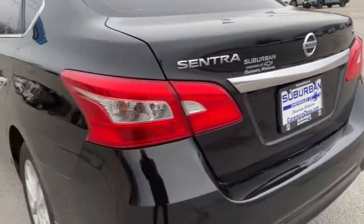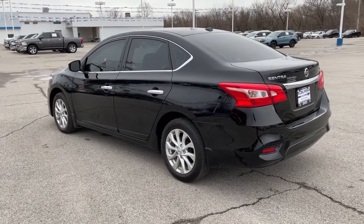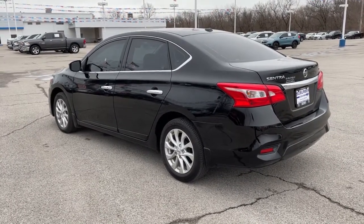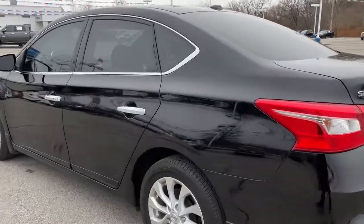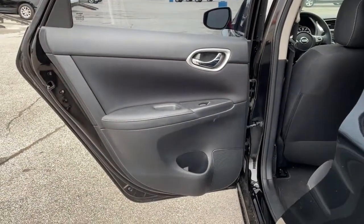The following are some of this vehicle's highlighted options: keyless entry, heated mirrors, satellite radio, fog lamps, keyless start, backup camera, aluminum wheels, heated front seat, Bluetooth connection, steering wheel audio controls.